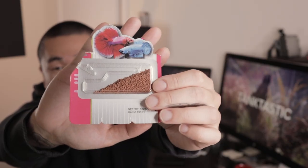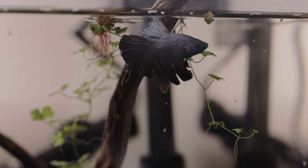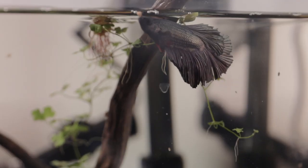I decided to get him a variety of food — well, two varieties right now. I got these pellets; let me know what you think about them, because I feel like he doesn't like them that much. I also got him bloodworms and he loves those. The pellets — he'll eat them, spit them out, and eat them again, like I'm forcing him to eat.